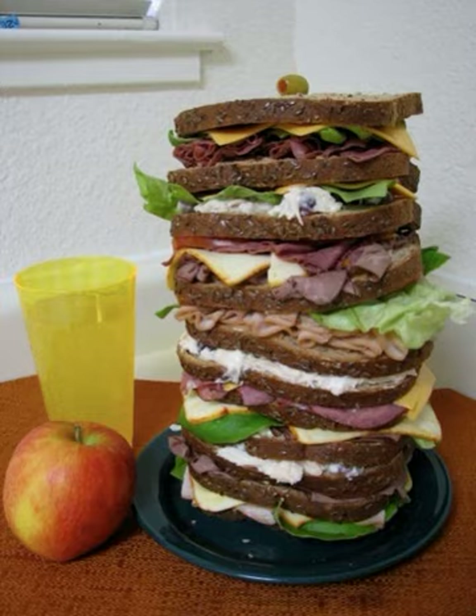Dagwood sandwich has been included in Webster's New World Dictionary, and Dagwood, referring to the sandwich, has been included in the American Heritage Dictionary.